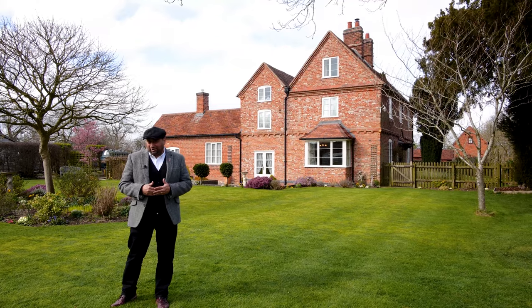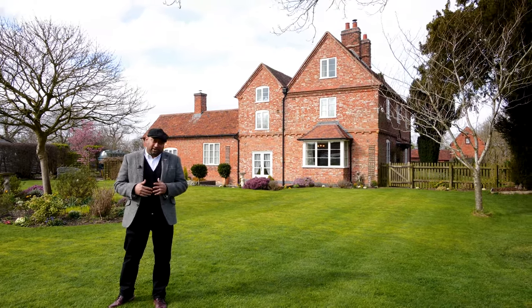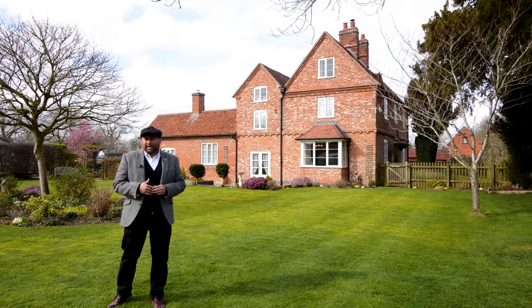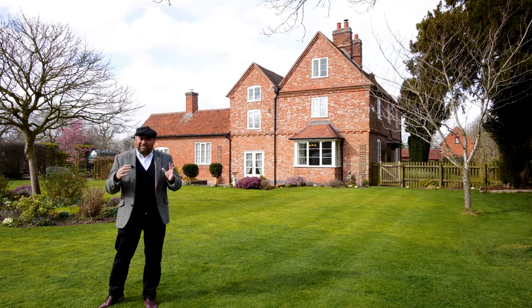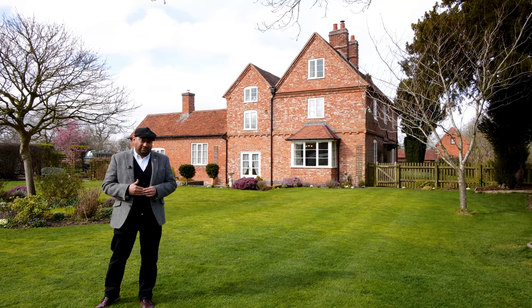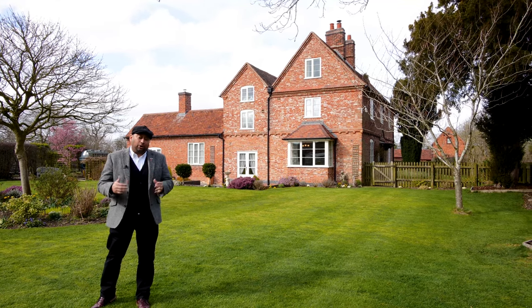Welcome to Fennend Lodge in Warwickshire, close to Balsall Common. The property offers over 3,500 square foot of accommodation and is set in nearly 22 acres of land with over 10,000 square foot of outbuildings.